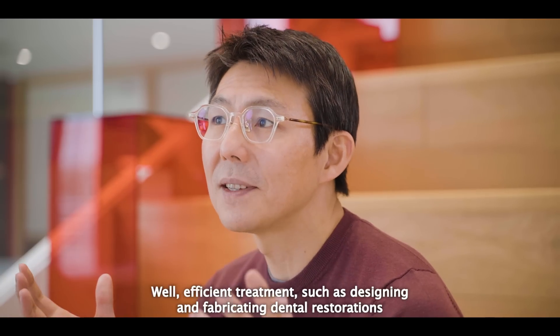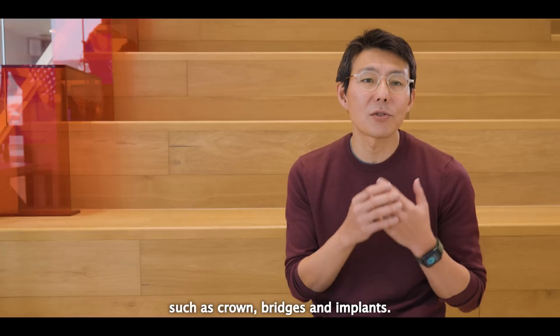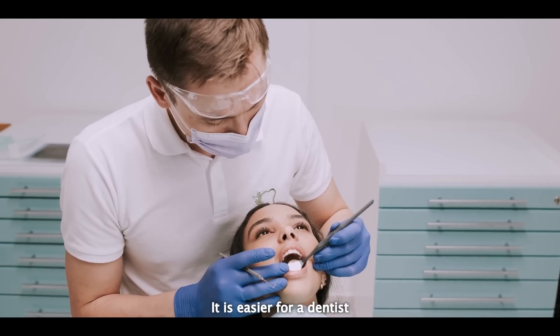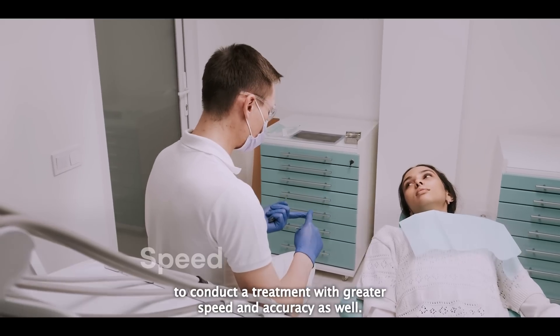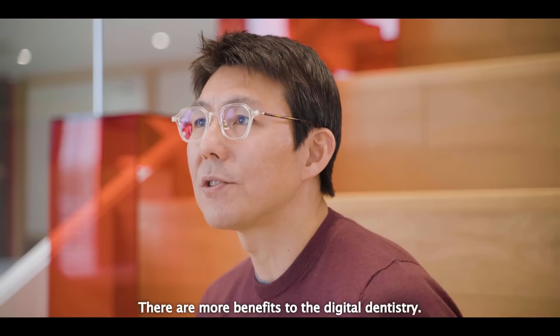Efficient treatment includes designing and fabricating dental restorations such as crowns, bridges, and implants. It is easier for dentists to conduct treatment with greater speed and accuracy as well. There are more benefits to digital dentistry.